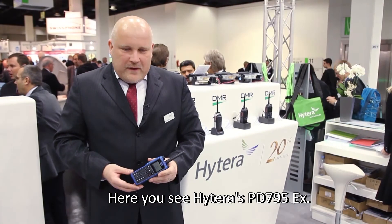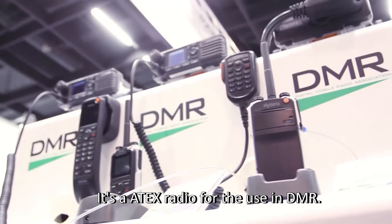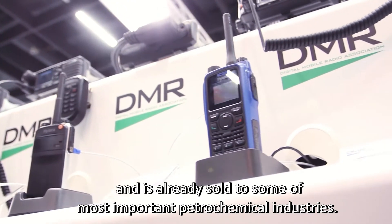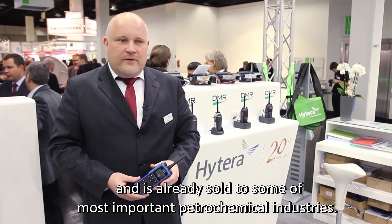Here you see Hytera's PD-795X. It's an ATEX radio for use in DMR. This radio is now officially ATEX certificated and it's already sold to some of Europe's most important petrochemical industries.